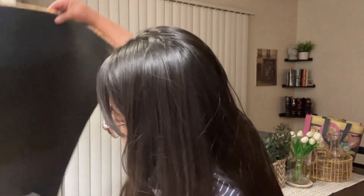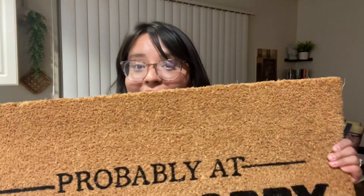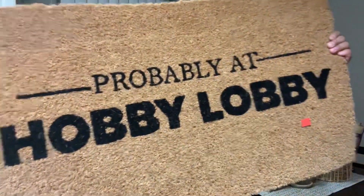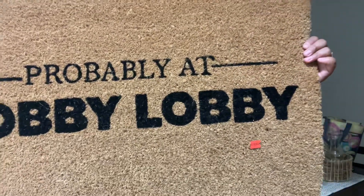The next thing I got is this beautiful outdoor mat. You're not besties unless you and your best friend get the same mat — we got this really cute one that says 'Probably at Hobby Lobby.' I know it's not fall related but we girlies who decorate are always at Hobby Lobby. The mat was in really good condition; it's originally $20 and we only paid $5 for it. Such a good deal!